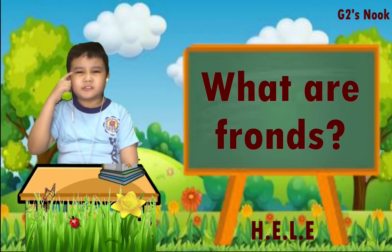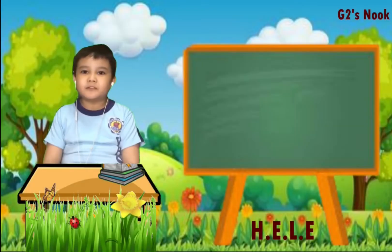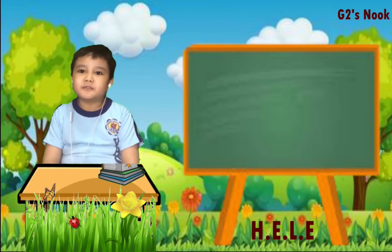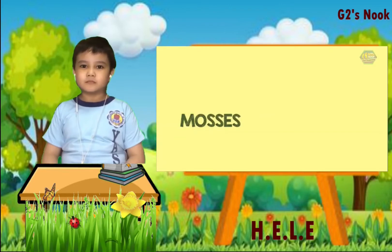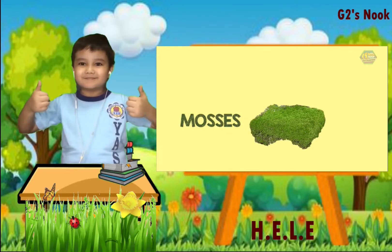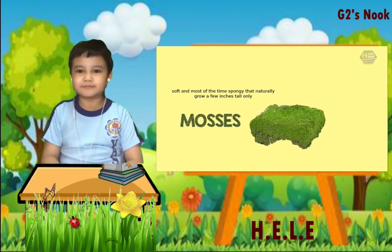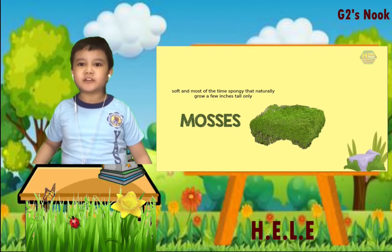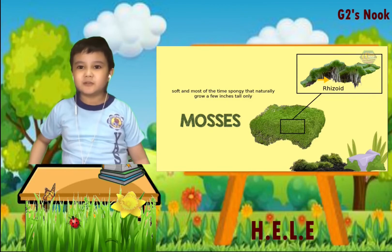And their leaves are called fronds. What are fronds? A frond is a form of leaf that is commonly found on ferns or palms. Moss is another plant that grows from spores. These are plants that are soft and most of the time spongy, and naturally grow only a few inches. They stick to rock and soil by using what is called rhizoids, or short growths.